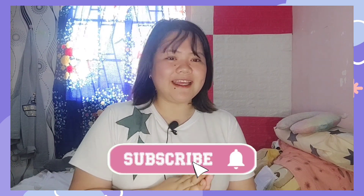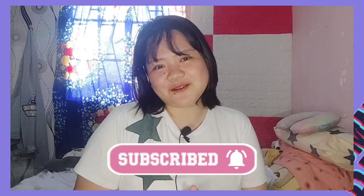So, ayan guys, tapos na natin ang try-on. And then, please don't forget to subscribe, like, comment, and click the notification bell for more updates. Please don't forget to subscribe, like, comment, and click the notification bell for more updates. Bye!